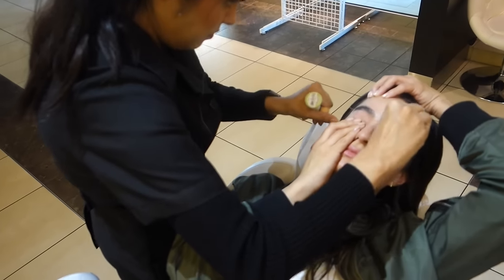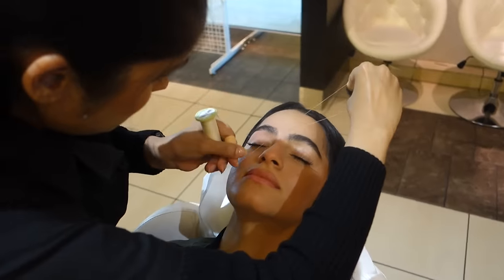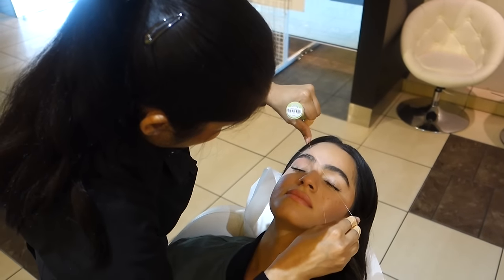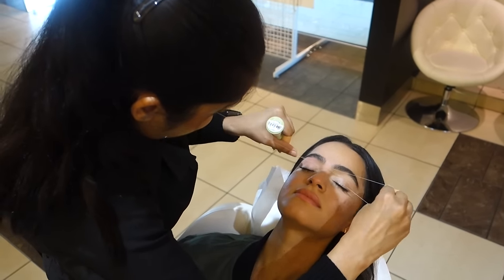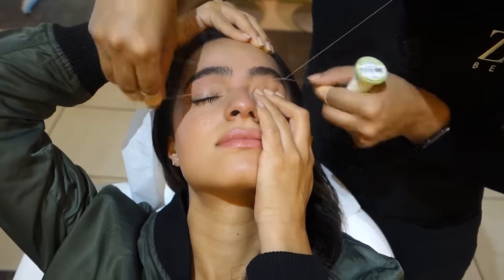They're able to take a line of hair out all at once, as well as taking one hair out at a time for preciseness. It's super fast — each visit for me is about three to five minutes. By using a twisting motion, she's trapping the hair in a mini lasso that uplifts it right out of the follicles. It's pretty painless if your eyebrow artist knows what she's doing.